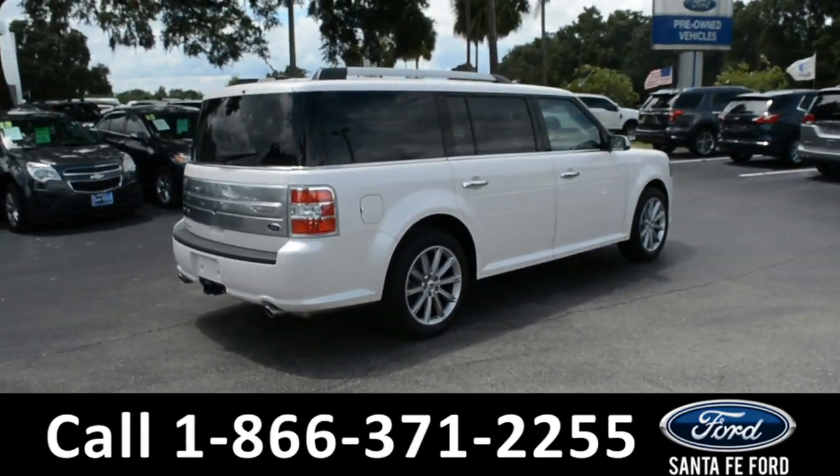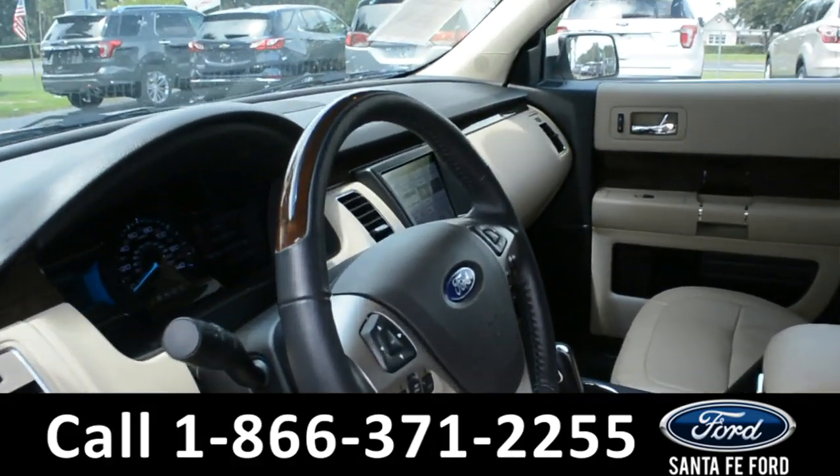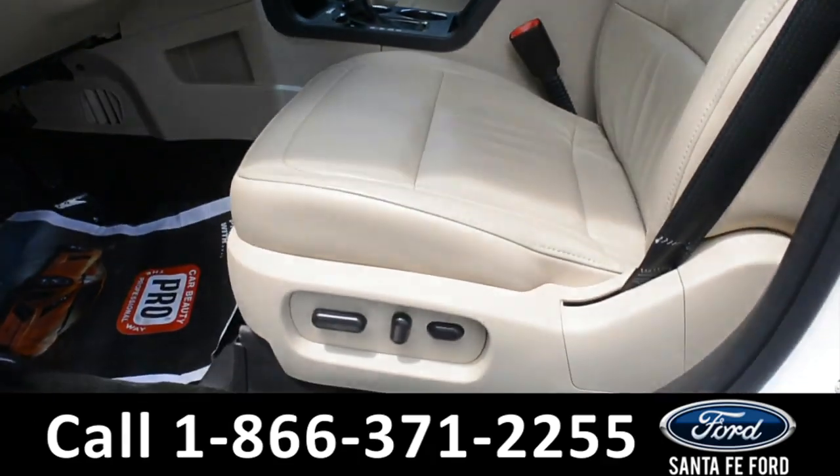Now let's take a quick look at the inside. These seats are tan leather. Both the driver, passenger side seat, steering wheel, and pedal are powered.